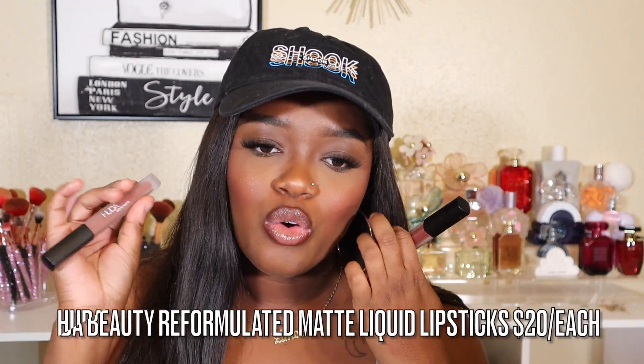I got my hands on the Huda Beauty reformulated liquid lipsticks. I've never tried her first formula so I don't have a comparison, but these are very comfortable. One thing to know is that it goes on light but dries dark, so keep that in mind. I picked up two shades: Drama Mama, which looks kind of red but dries brown — it's the truest brown she came out with — and Trendsetter, a really pretty nude shade for an ombre effect. It says allow 30 seconds for it to dry. These are great — if you can get your hands on any of these, definitely do.